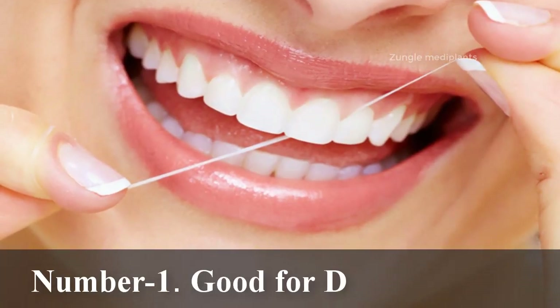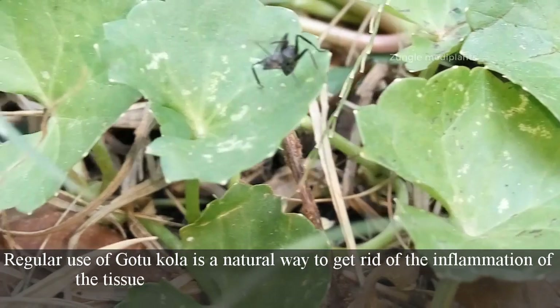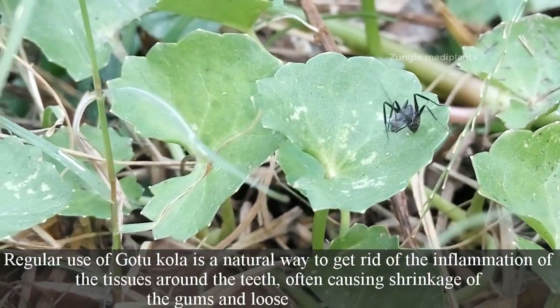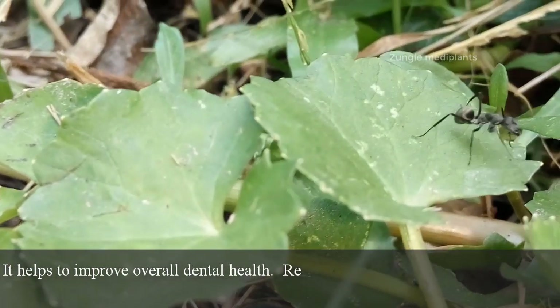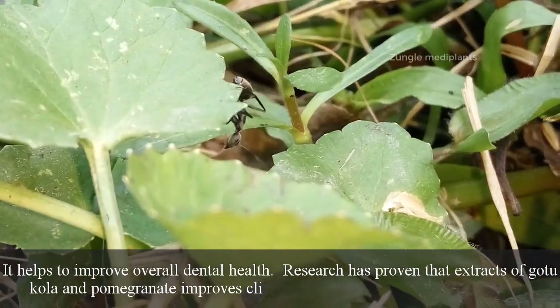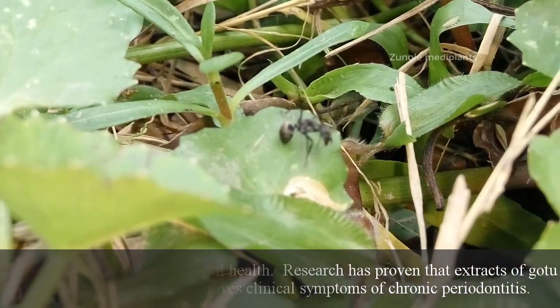Number 1: Good for Dental Health. Regular use of Gotu Kola is a natural way to get rid of the inflammation of the tissues around the teeth, often causing shrinkage of the gums and loosening of the teeth. It helps to improve overall dental health. Research has proven that extracts of Gotu Kola and pomegranate improve clinical symptoms of chronic periodontitis.